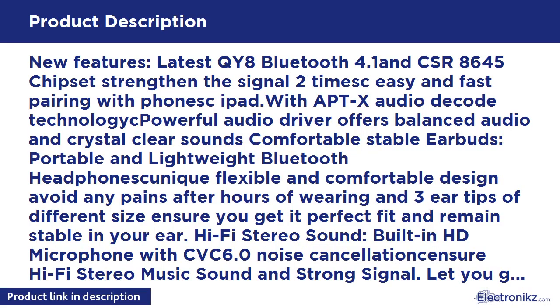New features: latest Bluetooth 4.1 and CSR8645 chips strengthen the signal and enable fast pairing. Features aptX audio decode technology; powerful audio driver offers balanced audio and crystal clear sound.